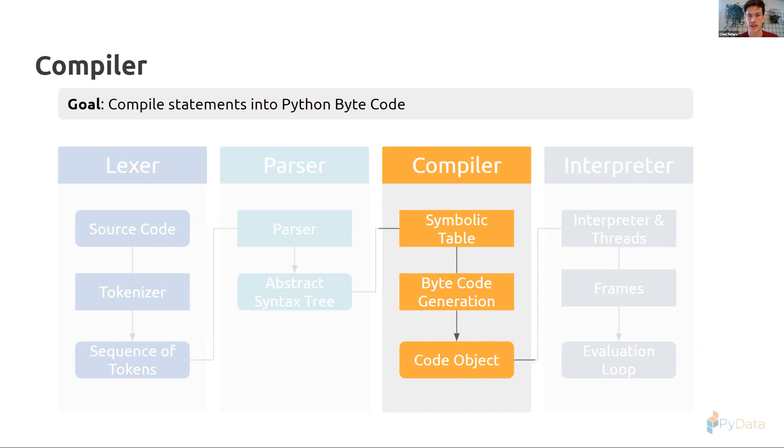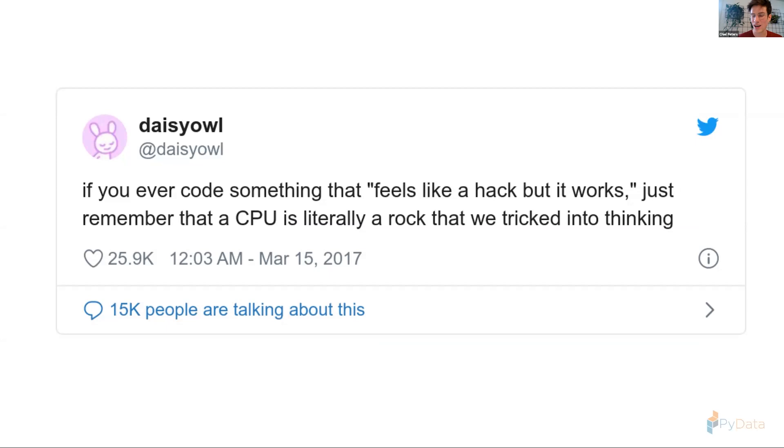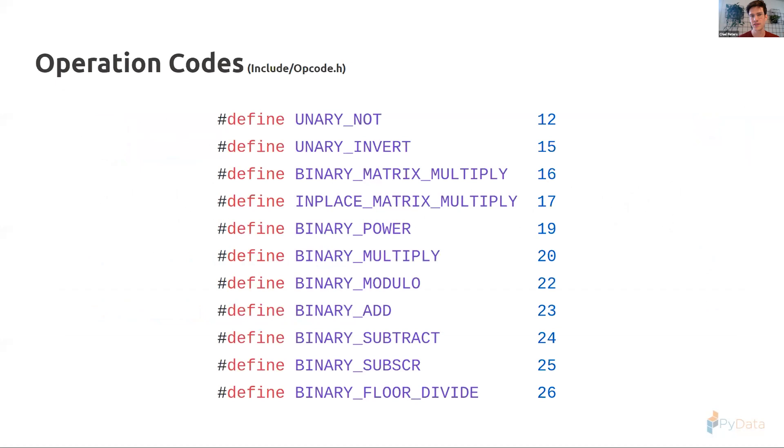We've successfully parsed our statement into an AST, and we're at the third step: compilation. The AST is a good representation but the interpreter needs bytecode — it can only run bytecode. As a kid I was always baffled by computers. In the end, it's like a rock we tricked into thinking — we've hard-coded into the silicon a number of instructions, an instruction set, the things it can do.